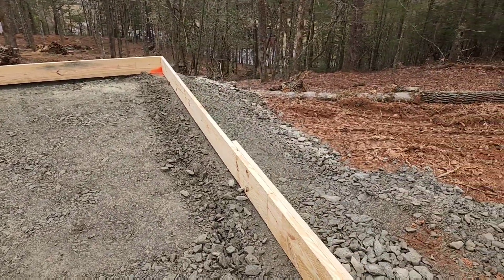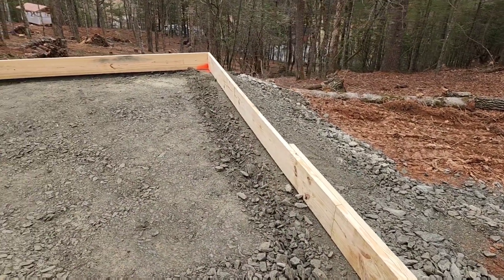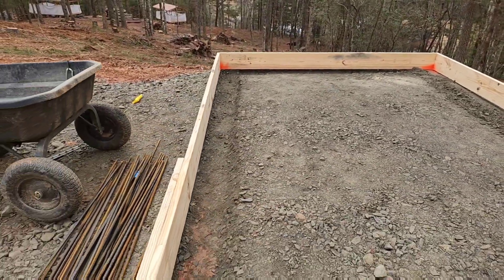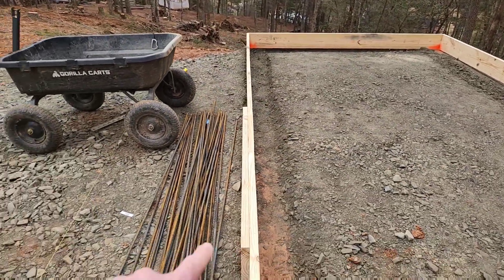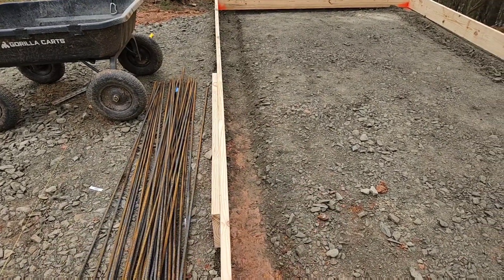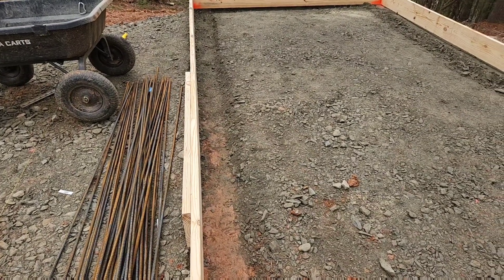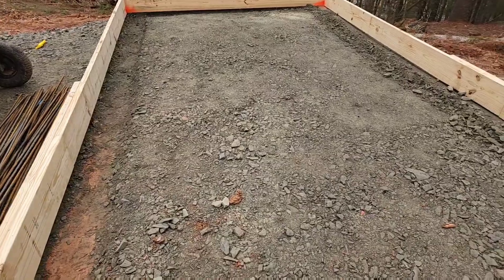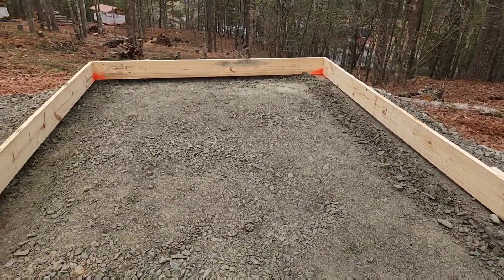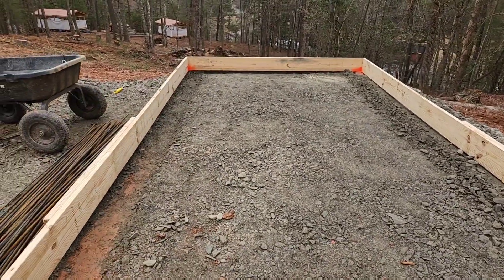Today we're going to finish up. I'm going to get the rest of this footer dug out, then I really kind of got to get into final prep. I'm going to lay some plastic. I've got a bunch of rebar here I've got to get tied up and set in place, and then we'll be good to go. That's kind of what I'm working on today — not really too difficult of a day. Just more shoveling rock; it seems to be the story of my life right now.